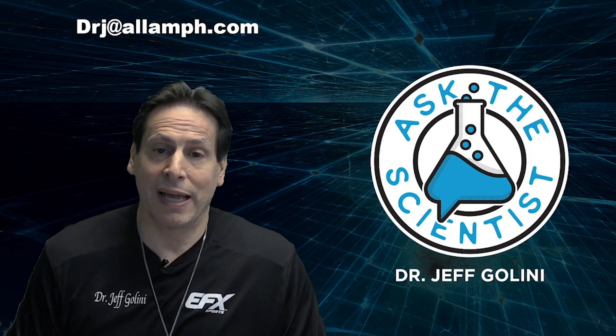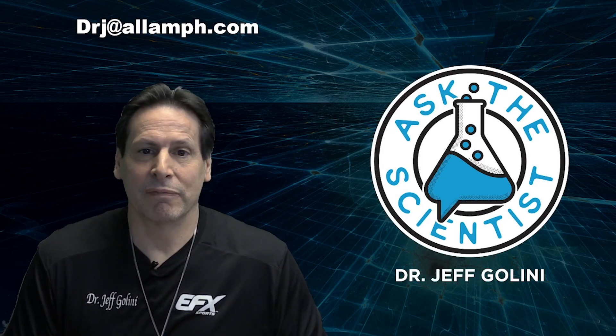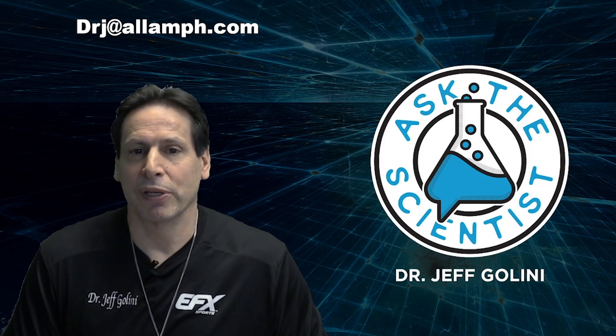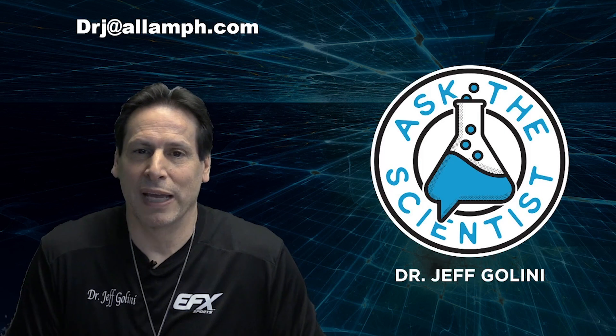Kyle, thanks for submitting that. Mark, thanks for that comment. We love positive comments and good questions on any of our social media platforms, whether it be Dr. Jeff, All American Supps, EFX Sports — you name it.